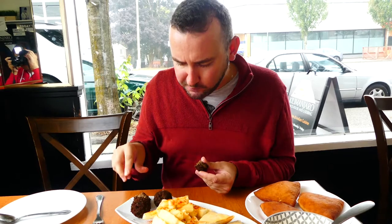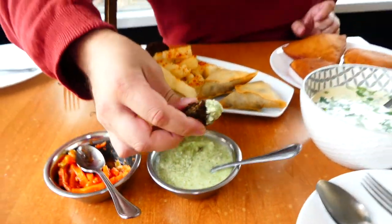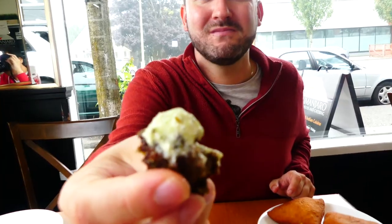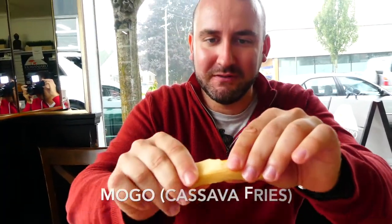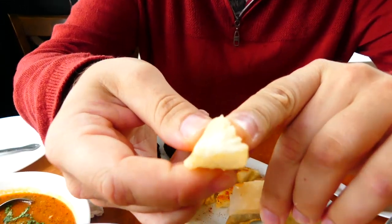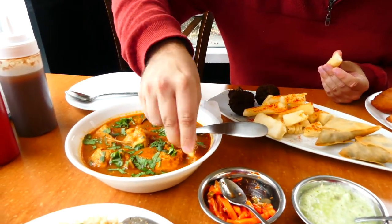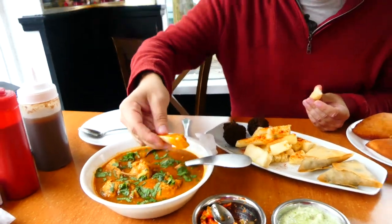I think these are the kebabs. I'm just going to put more in the sauce right over here. Yeah, cassava fries — mogo. Now look at the interior — it's really cool. It's definitely more thick, so it's more dense than a potato. I could dip this cassava right in there. That just seemed like the natural thing to do, honestly.